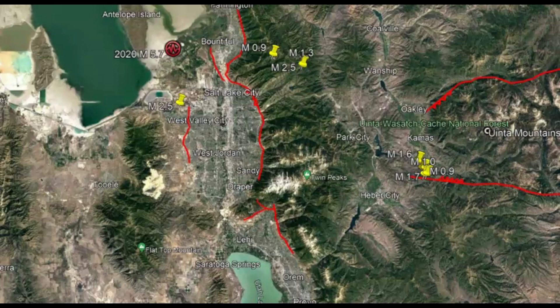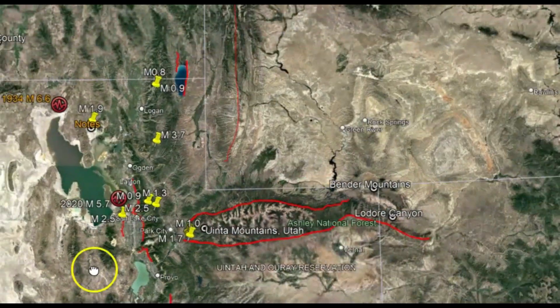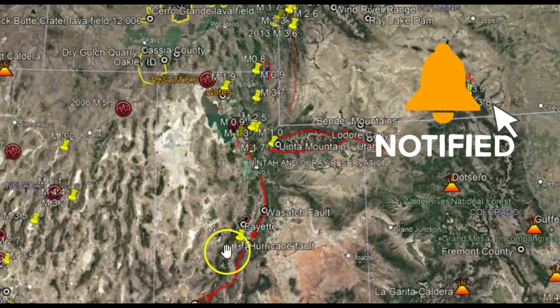The five segments considered active are the Brigham City fault, the Weber fault segment, the Salt Lake City fault, the Provo fault segment, and the Nephi fault. Just another indication that the crust of America is on the move.